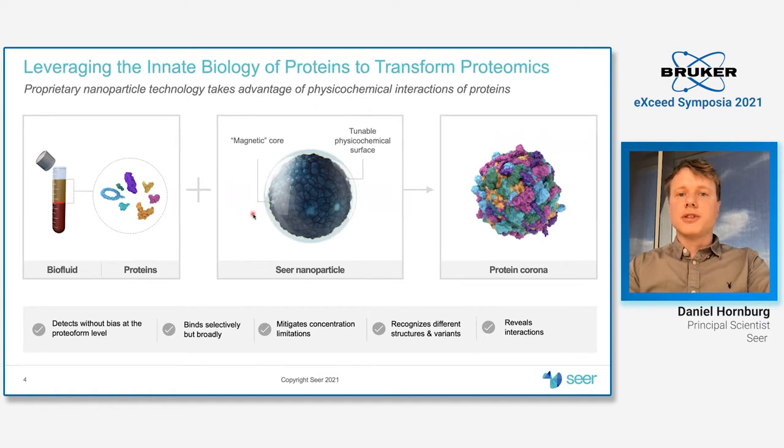At SEER, we develop a solution to the inherent challenge of plasma proteomics, which is a combination of getting deep into the proteome as well as enabling that at scale. The core of our technologies are nanoparticles — in the simplest design concept, they are superparamagnetic cores surrounded by a glass surface, which we can then tune and modify with organic and inorganic chemistries and polymers, literally everything you can think of in terms of chemistries.